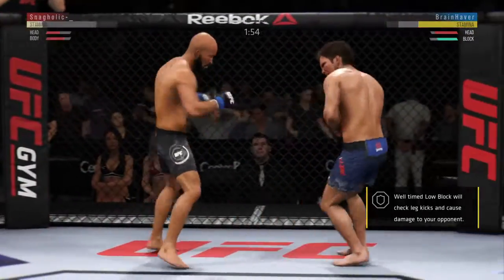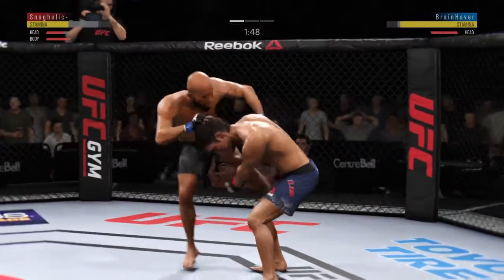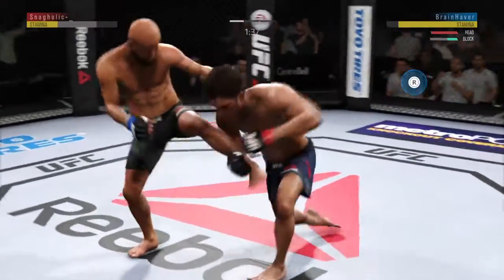Huge right hand — he's got him hurt here. He missed that kick. There's a single tap, nice takedown.